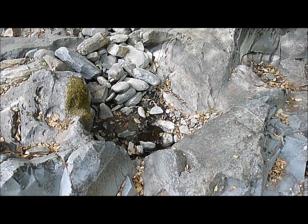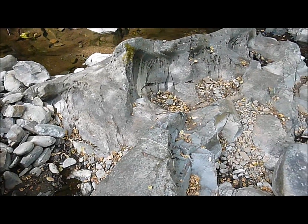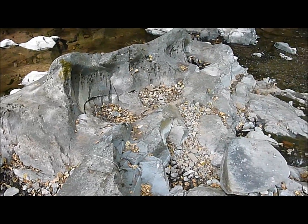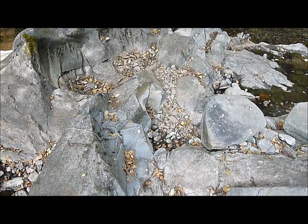Here are some more pockets in the bedrock with a little bit of gravel in them. All of these areas would be possible deposit sites for gold.